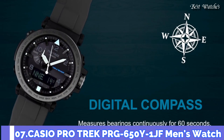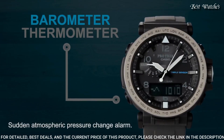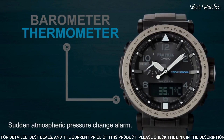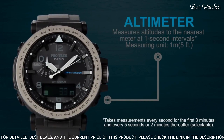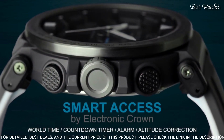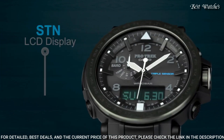Number 7: Casio ProTrek PRG-650Y-1JF Men's Watch. Japanese Solar Quartz Movement and 5545 caliber, polymer stainless steel case of round shape. Case dimensions are 51.5mm in diameter and 13.4mm in thickness. Display type: analog digital. This timepiece has mineral glass. 100m water resistance.